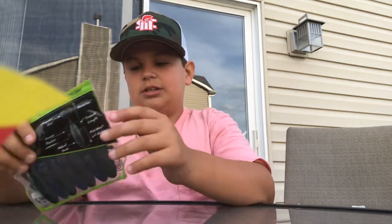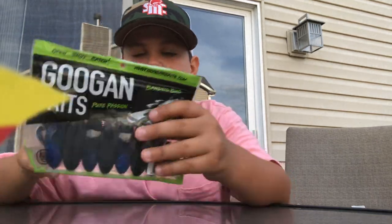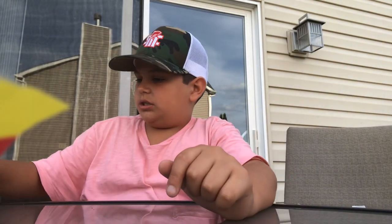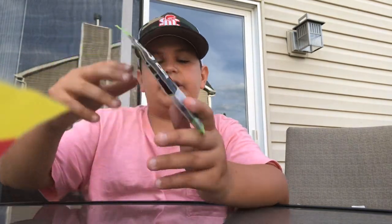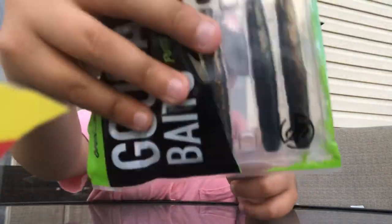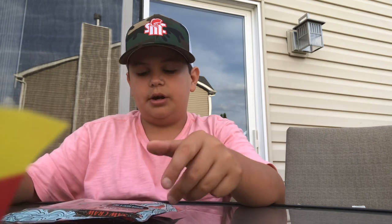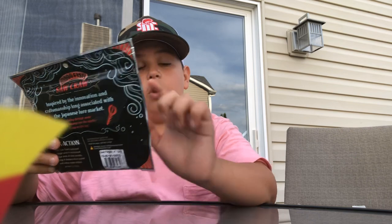Next up we got some Bandito Bugs in Okeechobee Craw color — got these at Dick's Sporting Goods actually, not Bass Pro. Then I got some Canadian Crawl Rattling Ned, 8-pack. You can hear it makes a little rattle, really nice — it tracks a fish's attention, and rattling worms work way better.